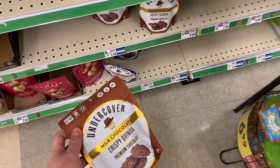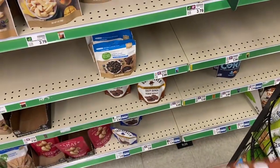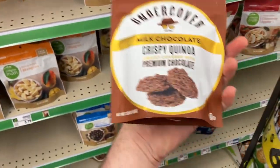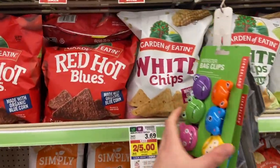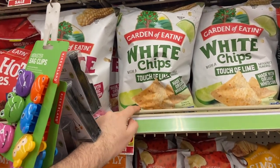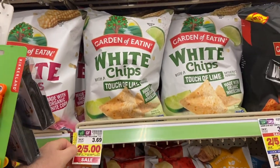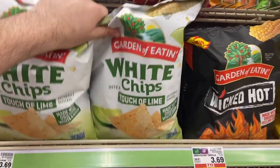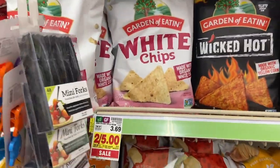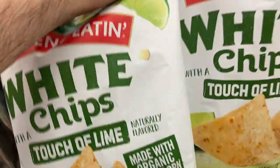I'm grabbing another one of the Undercover Snacks for $3.99. I have a two dollar rebate on ibotta and a two dollar Kroger cashback, so I'm getting this for free. These just look so good — I haven't tried them yet. I'm also splurging a little on the Garden of Eatin' chips — the Touch of Lime. I'll grab two; they're on sale two for five dollars and ibotta has rebates for one dollar back each, making them $1.50 each — three dollars for both.